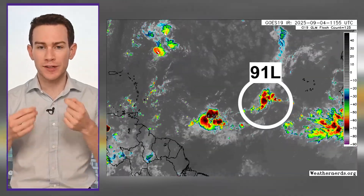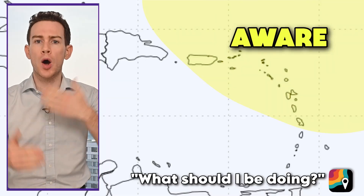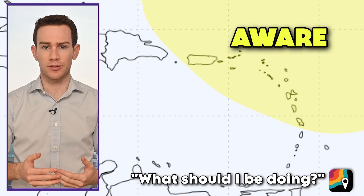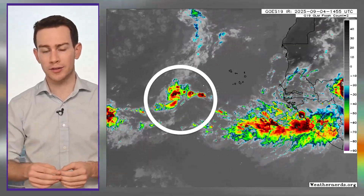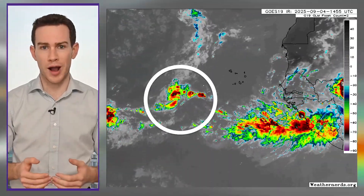It's a disturbance that's been officially recognized with a number because it's formally being tracked. Now is the time we have to start being aware in the Leeward Islands, the northern Lesser Antilles, and perhaps Puerto Rico and the Virgin Islands too. No action yet — just let's be aware. Our disturbance is a few hundred miles southwest of the Cabo Verde Islands, moving west-northwest pretty slowly at about 5–10 miles per hour.